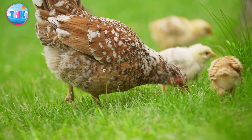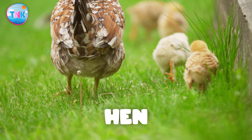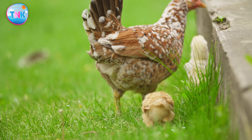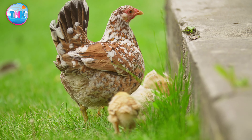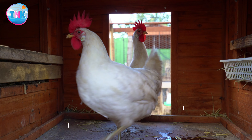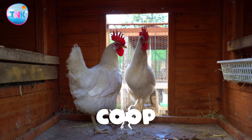Where does a hen live? Coop, burrow, or coop? Excellent! A hen lives in a coop.